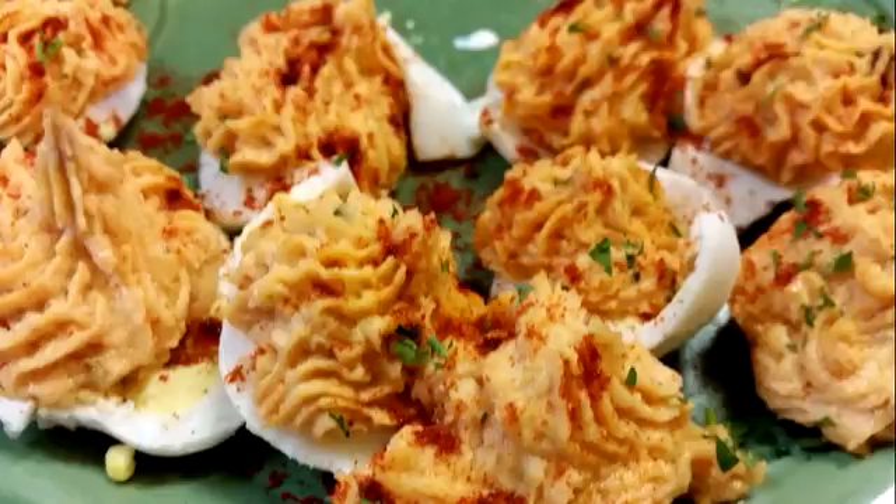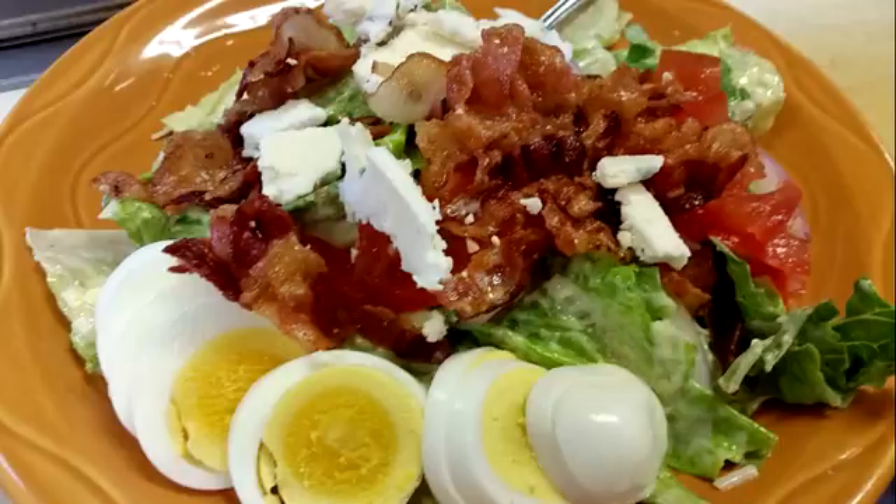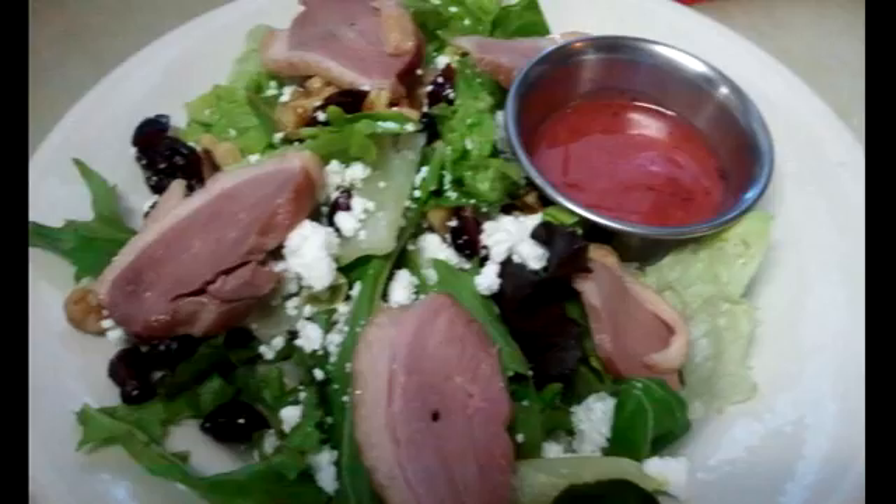Leftover steak salad. Deviled eggs are always great. Pepperoncini, Greek salads — the salad possibilities are endless.